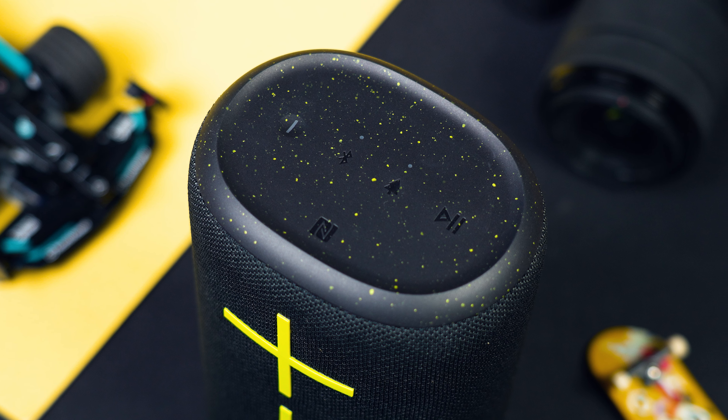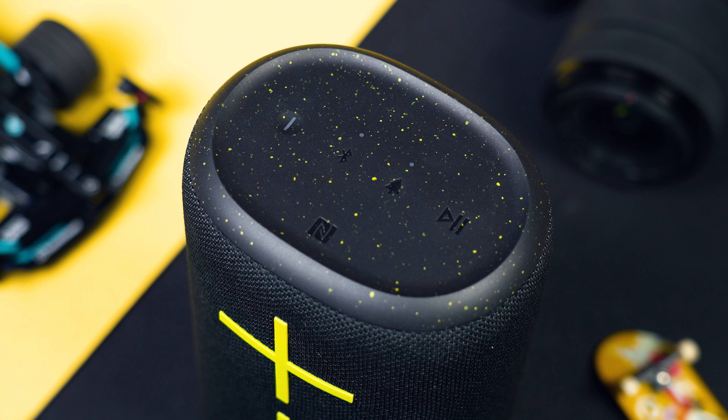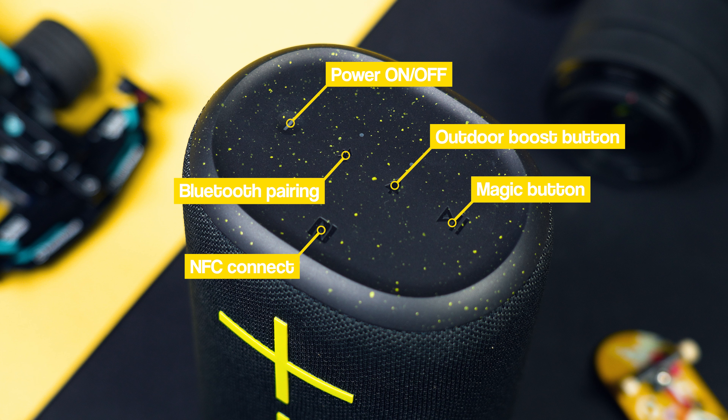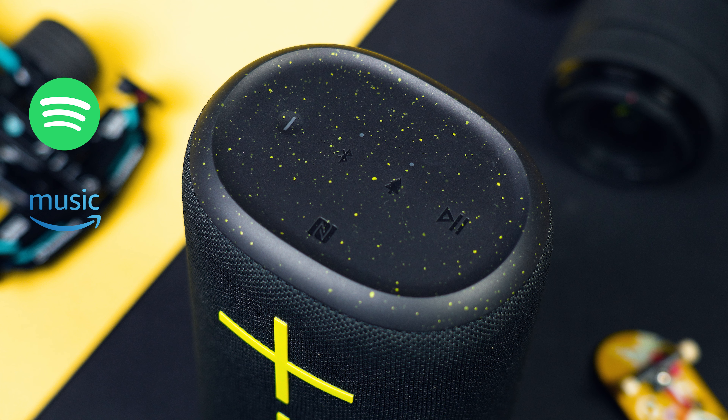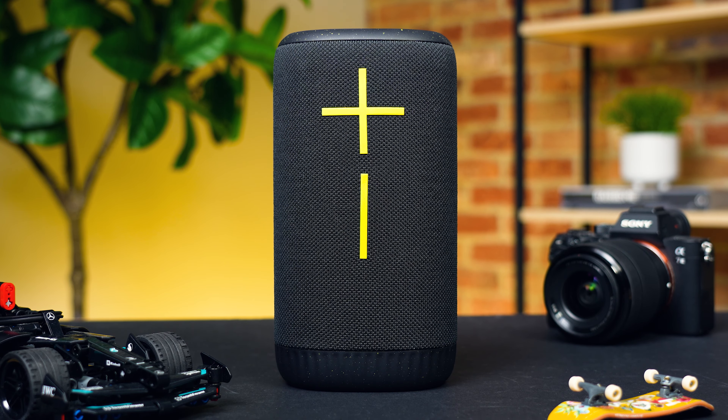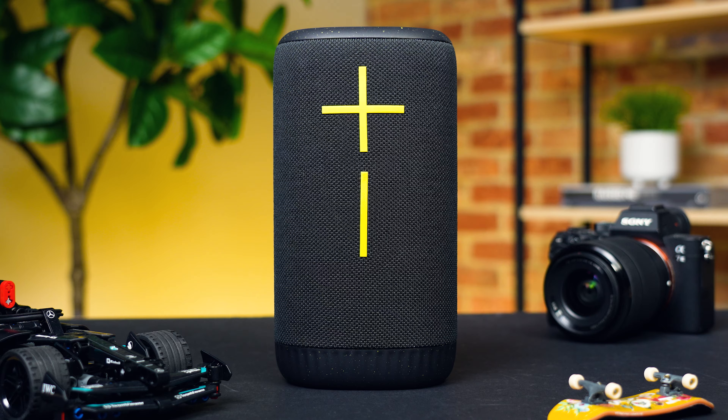From testing it out, controls are super easy to use. You've got all of your usual buttons on the top panel here, including power, Bluetooth, outdoor boost, and this magic button, which can control your playback and also be set up with one-touch playlists from your favourite streaming platforms like Spotify, Amazon Music, or Apple Music for iOS. You've also then got these classic massive UE volume buttons on the front, tying the whole thing together.